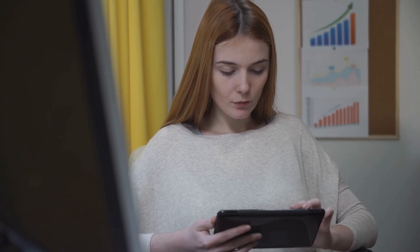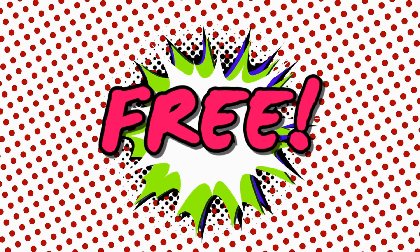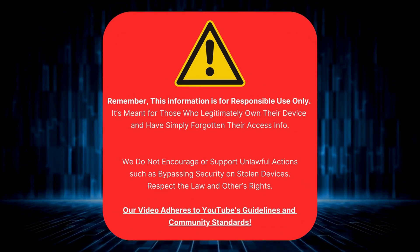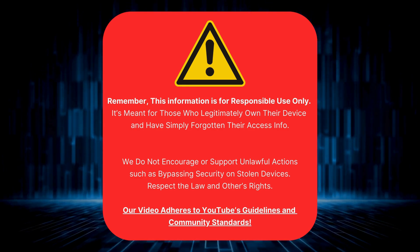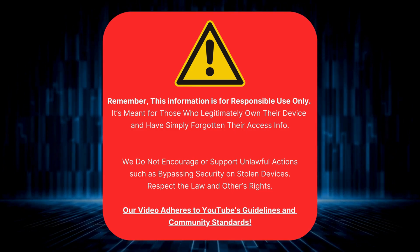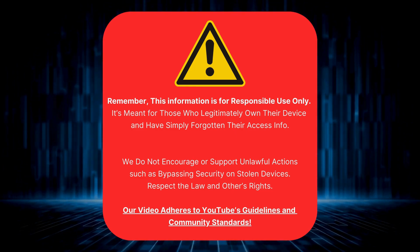These solutions are compatible with all devices utilizing SIM cards. Just a quick note: this guide is only for those who genuinely own their devices and can't remember their login details. We're not promoting anything shady, like hacking into stolen gadgets. Let's stay lawful and respect others' rights. This video follows all of YouTube's rules and community standards.